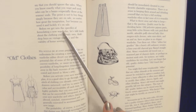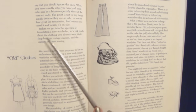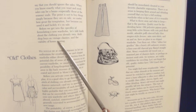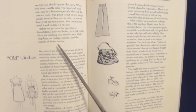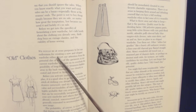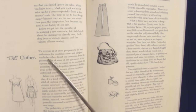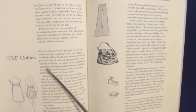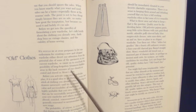Before we get into the specifics of formulating a new wardrobe, let's talk briefly about the clothing you already own — thrift shop buys on vintage pieces and the viability of home sewing. We should not let our enthusiasm for creating a new and elegant wardrobe cause us to overlook the potential chic of some garments in our current wardrobe, or the possibility of long-forgotten treasures hidden away in the back of our closets or stored in Mom's attic.